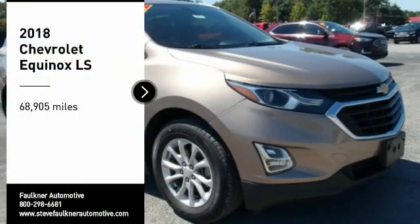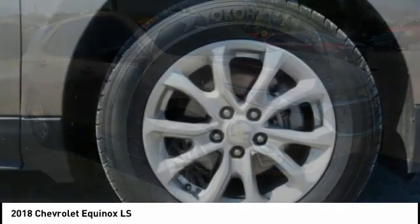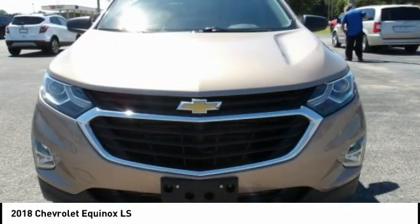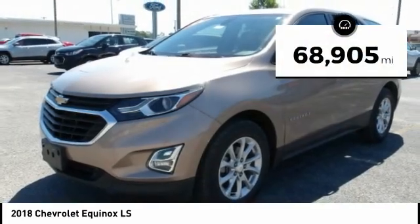Make a great choice today with the 2018 Equinox. Fuel efficiency, safety, and value equals the Chevy Equinox. This vehicle has less than 70,000 miles.